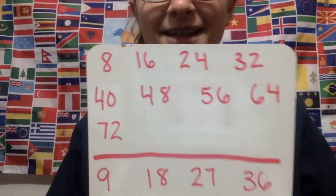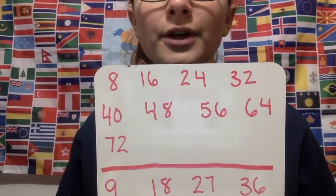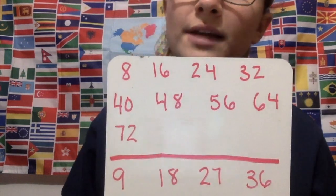We move up to our eights: 8, 16, 24, 32, 40, 48, 56, 64, 72.